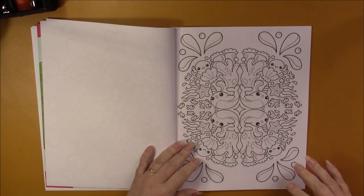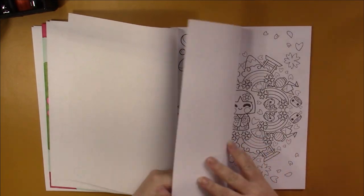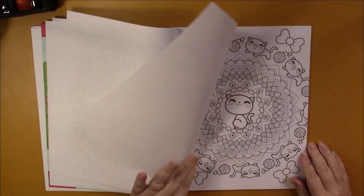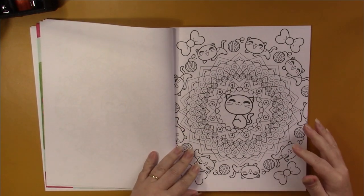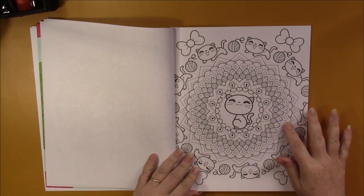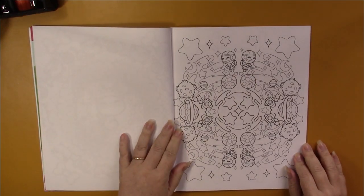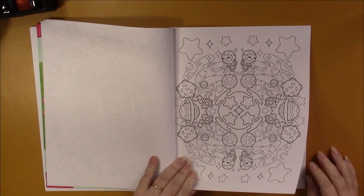Some pages have just a bit of a design — you can see this is part of the mandala — and they're just adorable. Some of them incorporate the mandala designs along with the figures, and then some of them are just completely made up of the figures.